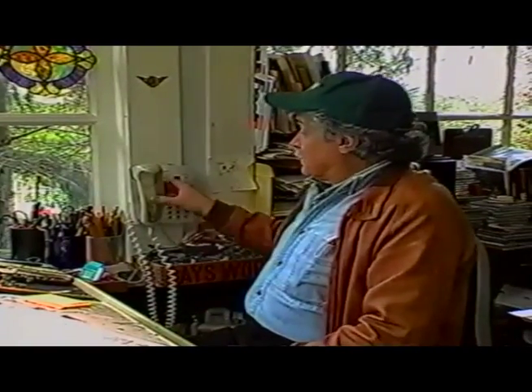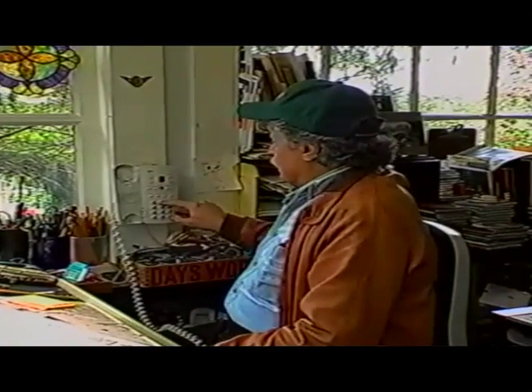Thanks a lot, Wes. Well, there's got to be more than one way to skin that cat.